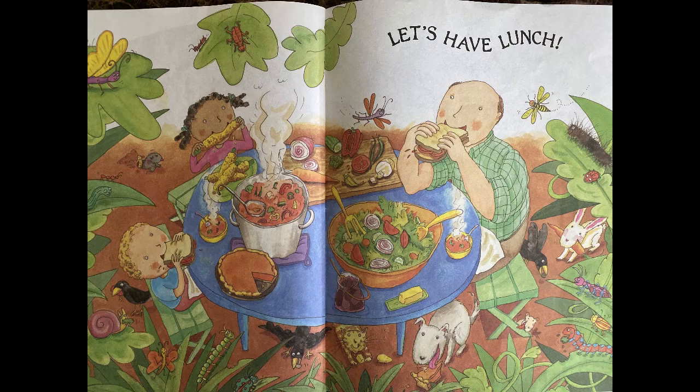Would you like some salad or some pie or some corn? Mmm, I see radishes too. I like radishes. Look at the cool bugs — I guess they were waiting to eat lunch with them. The end.